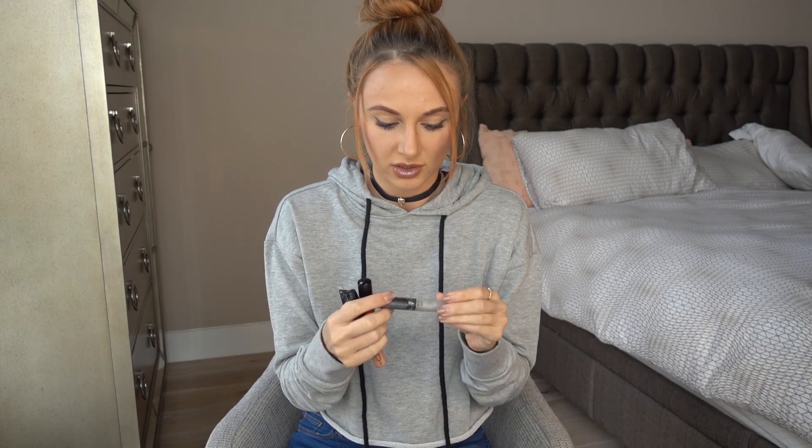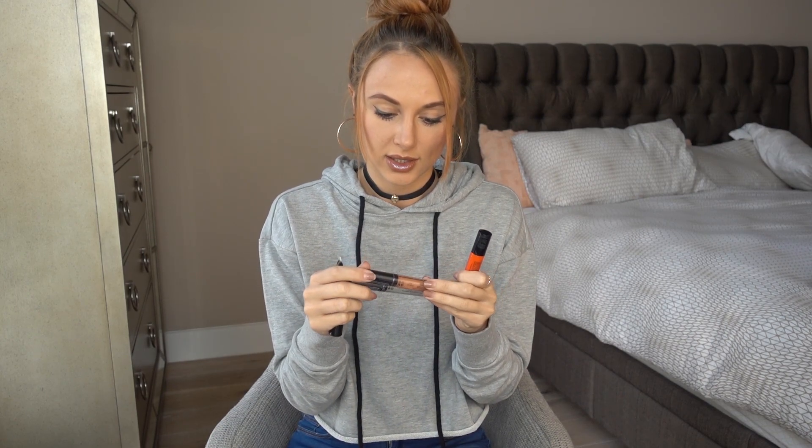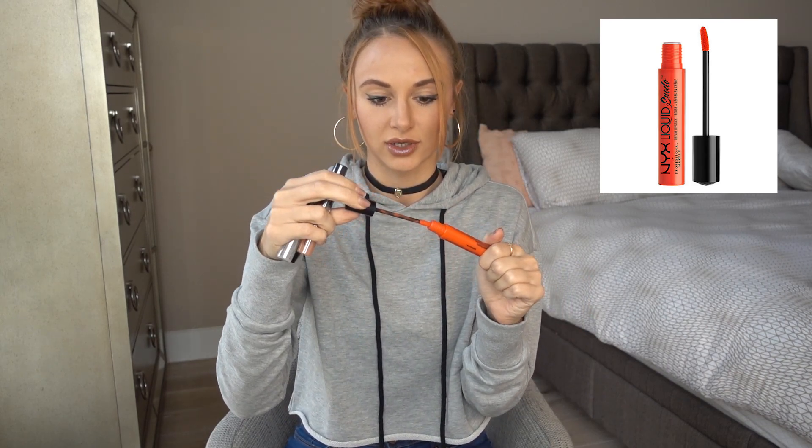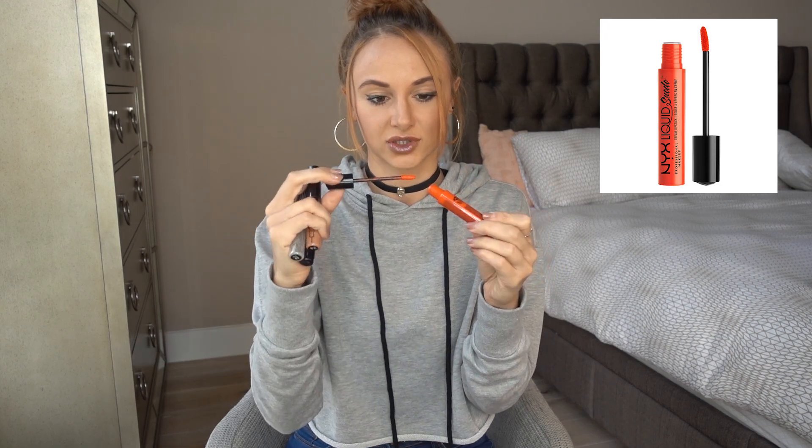I also got a couple things from the drugstore. From NYX, I got two lip plumpers — one in Pamela and one in Livi — they're both pretty clear but I'm excited to see their plumping capability. I also got a NYX Liquid Suede Cream Lipstick in orange. I really like bright lipstick sometimes, and I think orange is a cool color for fall or spring — really you can wear it whenever you want.